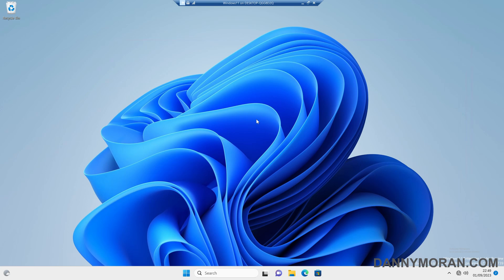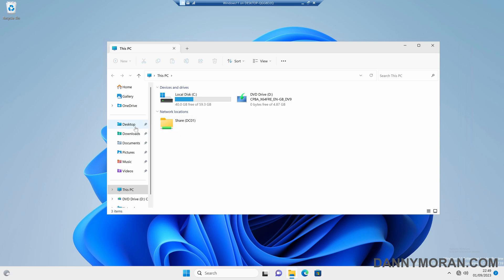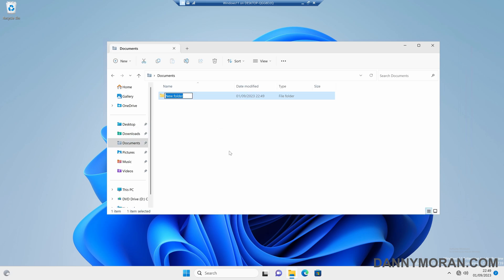I'm going to show you how you can enable the deletion confirmation box on Windows 11. By default in Windows 11, when you delete any types of files or folders, it just deletes them. It doesn't pop up a box saying 'are you sure?' So if you just delete files, they're gone.